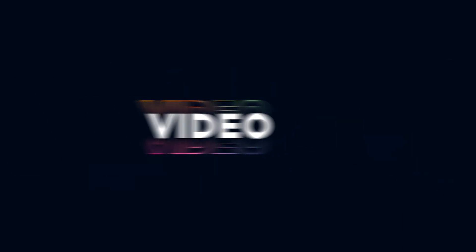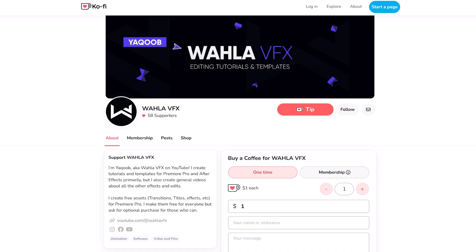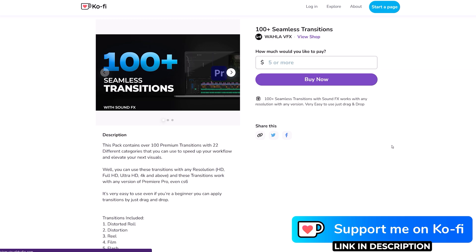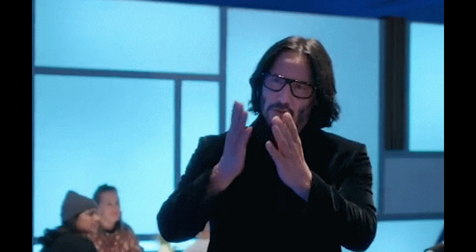You can support my work on Ko-fi and check out my preset pack that will give a boost to your video edits and help you save a ton of time. I mentioned the link in the description below — must check it out. Thank you so much to all of you who purchased my recent pack, I really appreciate it.